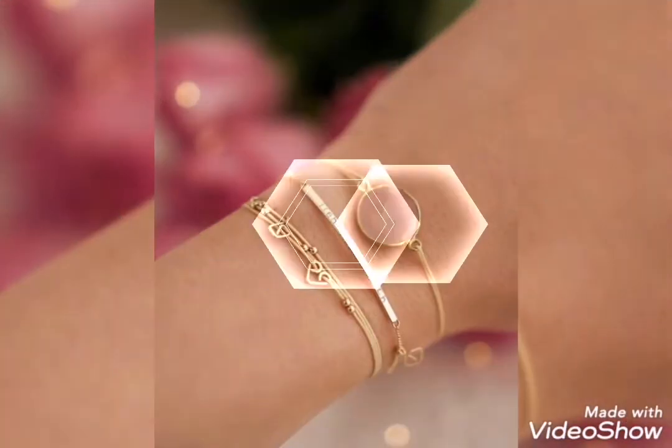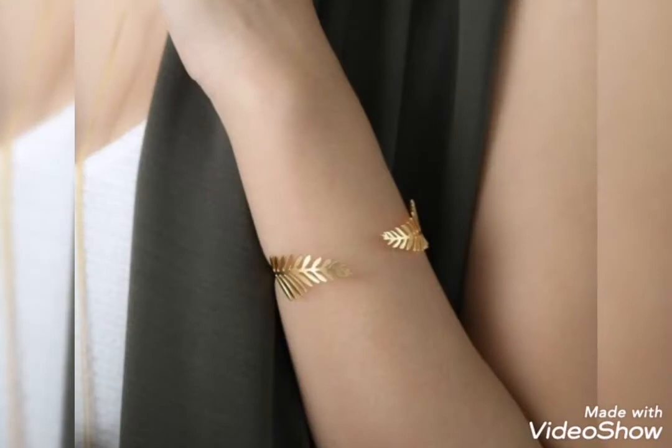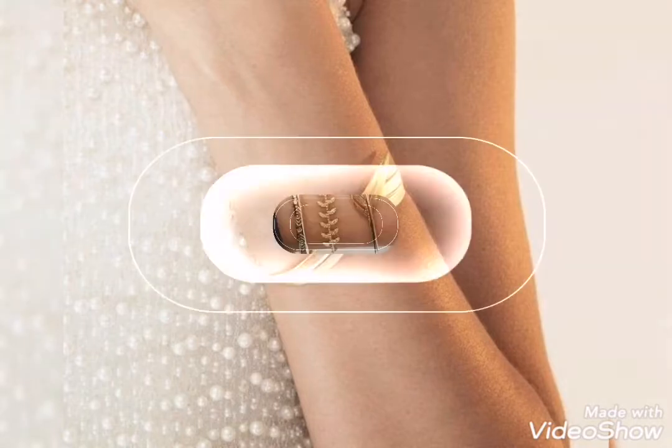Lightweight gold bracelet — you will also get a huge collection. In a fancy collection, you will also get a lot of gold bracelet designs. Cuff bracelet is a cute, stylish and elegant design.